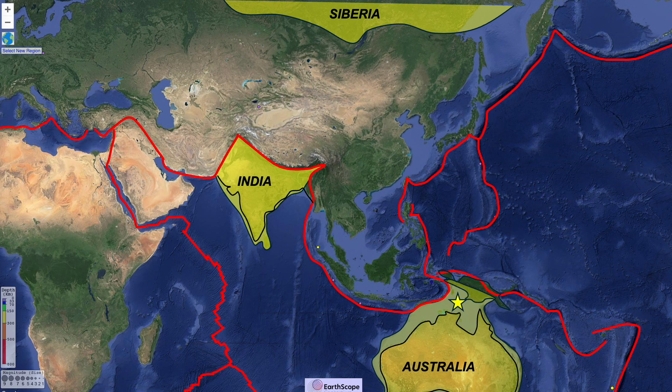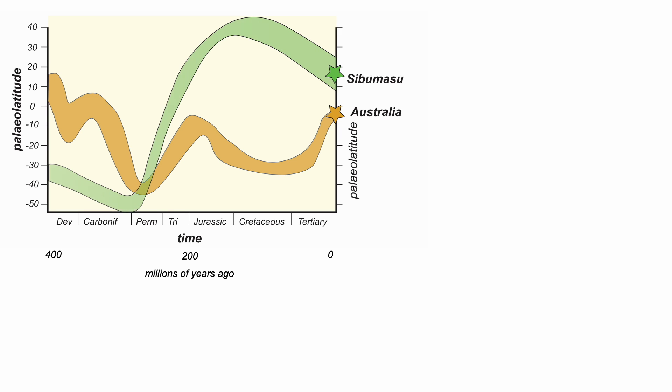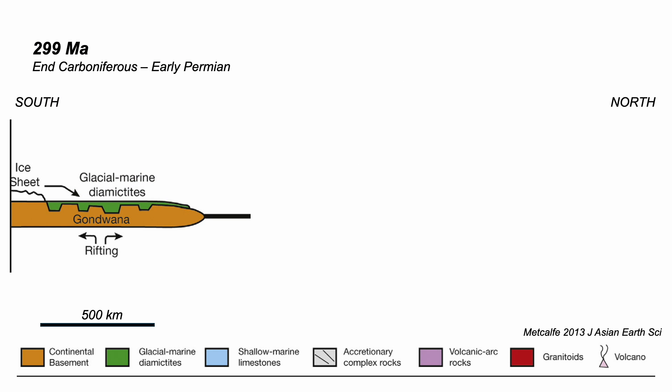Now let's compare this history with that for one of those blocks in East Asia — the Sibumasu terrain, a sliver of crust largely in modern western Thailand. It currently lies north of the equator, but look at its history. Back in the early Permian, maybe 300 million years ago, Australia and Sibumasu were at the same paleo-latitude, part of the supercontinent of Gondwana land. Both move north, but Sibumasu does it faster. They therefore rift apart. We can use this information to show a history in profiles in cartoon form.